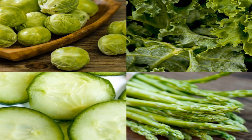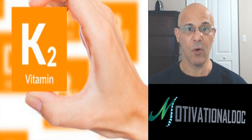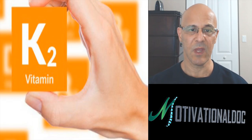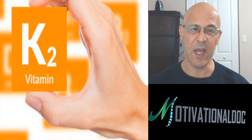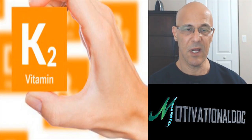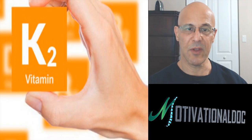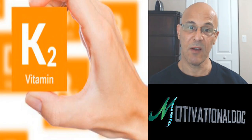Vitamin K1 is mainly found in green leafy vegetables: your kales, Brussels sprouts, broccoli, and a lot of your greens. The purpose of vitamin K1, which has been known a lot longer than K2, is that it's known for blood clotting. That's why if you are taking any type of blood thinner, like Coumadin or any other blood-thinning medication, you need to be careful not to consume much vitamin K because of the fact it's going to cause clotting.